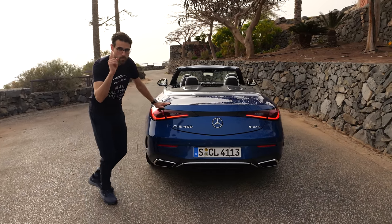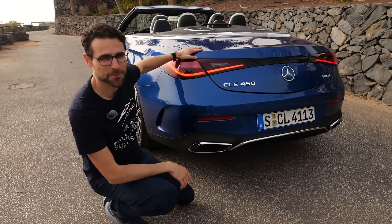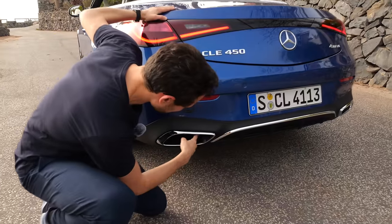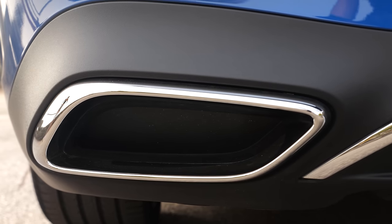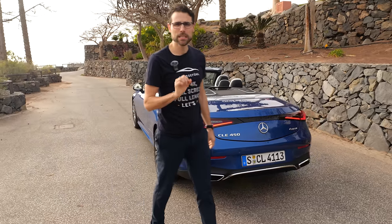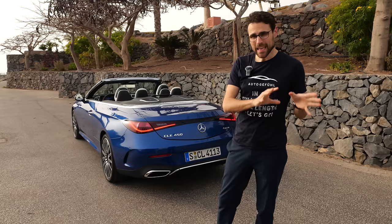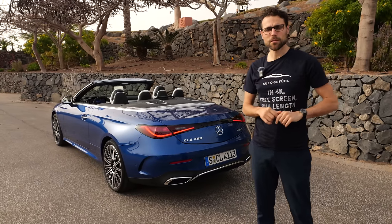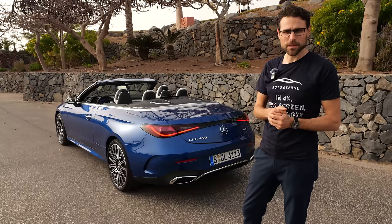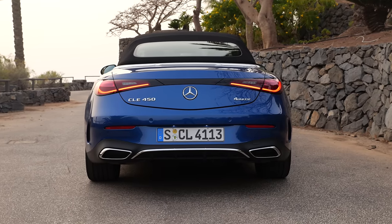Here the Autografu fake exhaust release — not really needed, I think, especially when you go for a six-cylinder. Rear axle steering, by the way, is not available for the convertible, only on the CLE Coupe, and not on the North American market either. Interesting product strategy. In the convertible they didn't have any room for that.